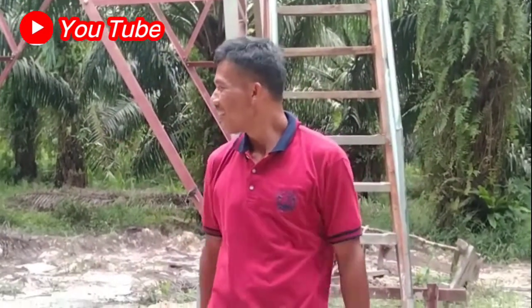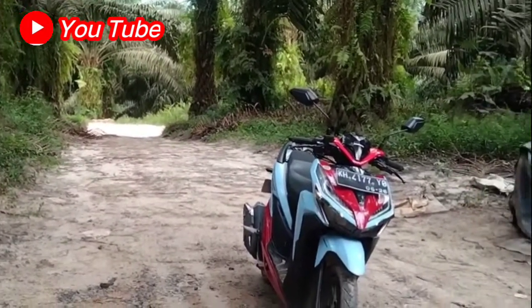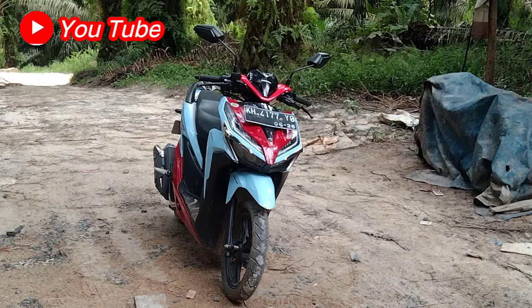Nah udah, udah nyampe di pelabuhan ini, udah nyampe di tanah ya. Oke ya sobat, mungkin itu saja apa yang saya sampaikan di kesempatan sore hari ini. Kita ngobrol di atas tower ya.